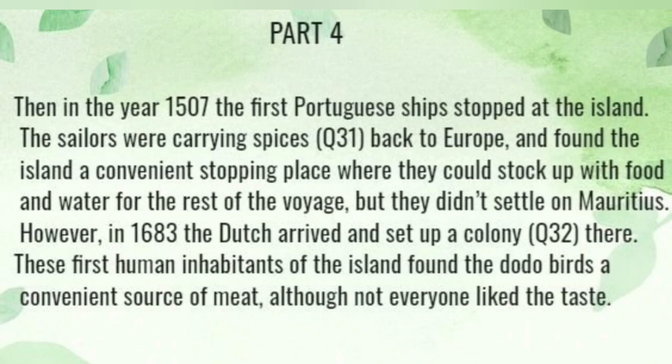Then in the year 1507, the first Portuguese ship stopped at the island. The sailors were carrying spices back to Europe and found the island a convenient stopping place where they could stock up with food and water for the rest of the voyage.